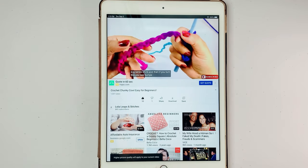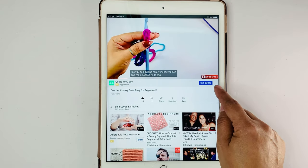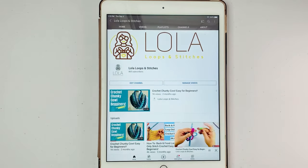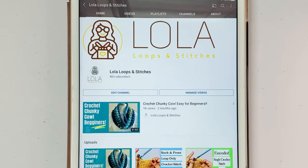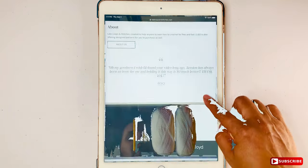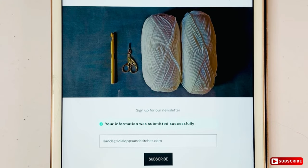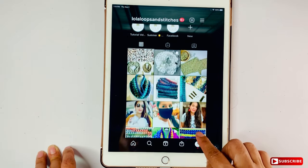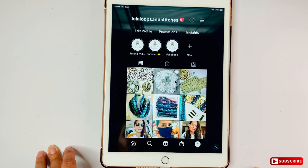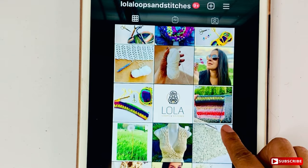Welcome to Lula Loops and Stitches. Not only do I want you to subscribe and hit the notification button so you don't miss anything, but have you signed up for my monthly newsletter? It's easy! All you have to do is click the link to my website, lolaloopsandstitches.com, below in the description. Scroll down and subscribe to my monthly newsletter so you don't miss any of my tutorials, offers, blogs, and giveaways. And don't forget to follow me on social media, especially on Instagram for behind the scenes and much more.